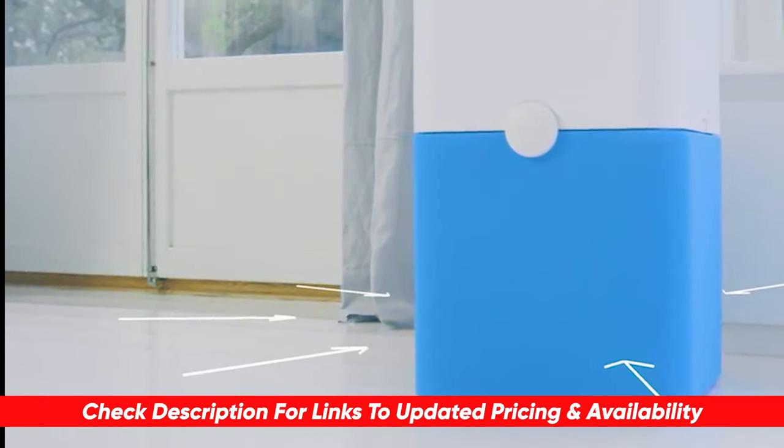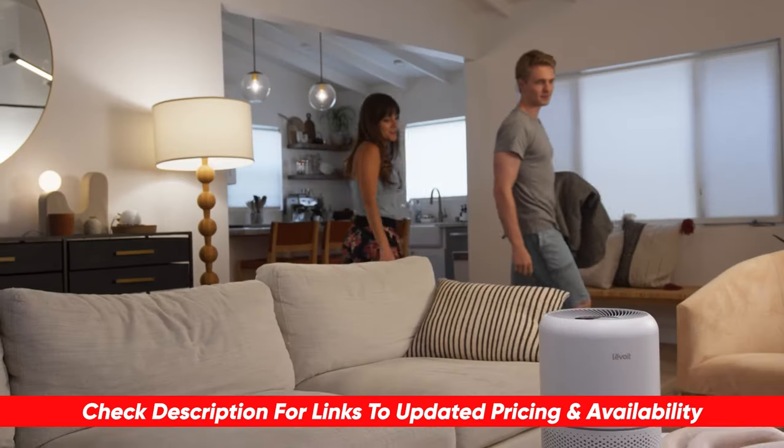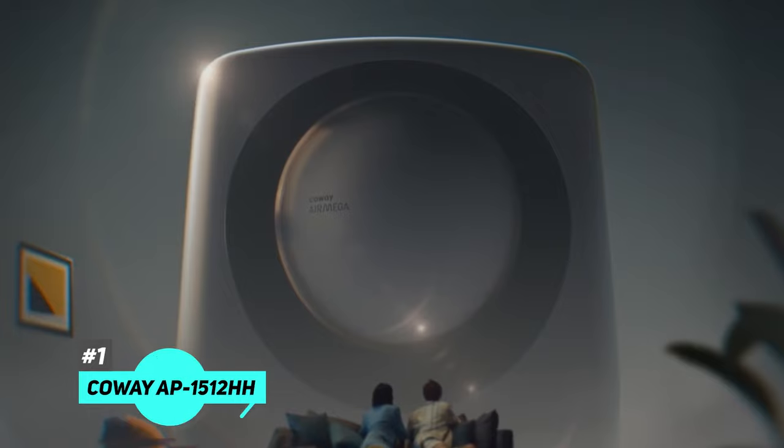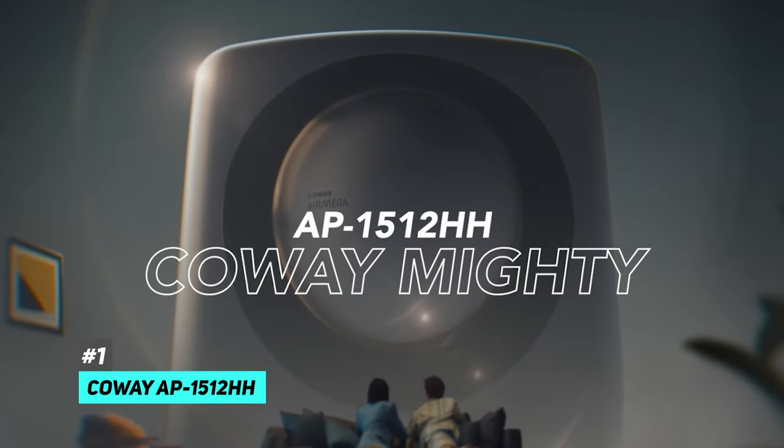As always, you can check pricing for any of these products in the description below, and if I'm able to get any discounts or coupon codes I'll include those for you as well. So first up is our pick for the best overall air purifier, and that's going to be the Kowei AP1512HH.